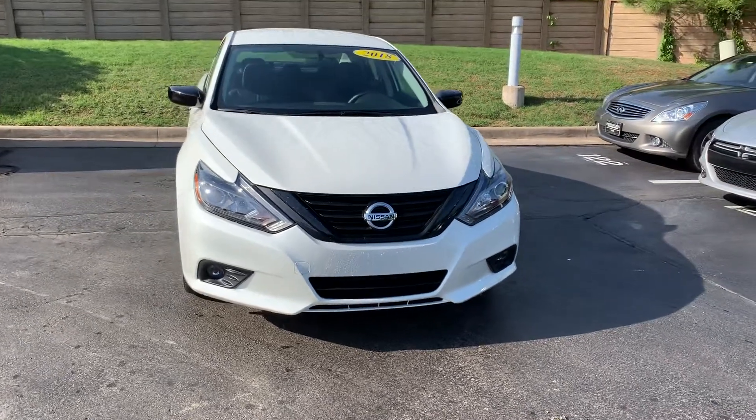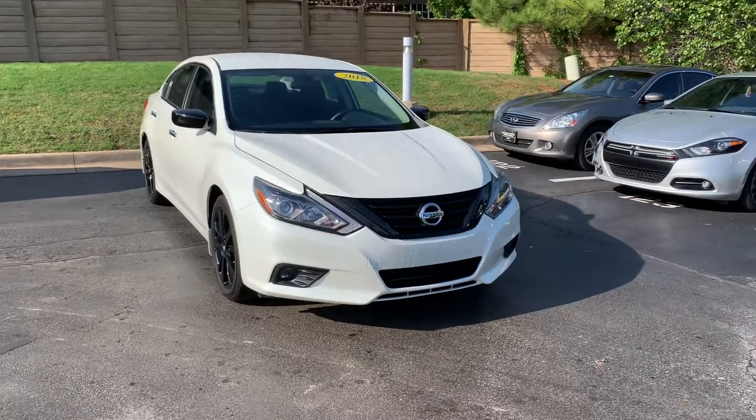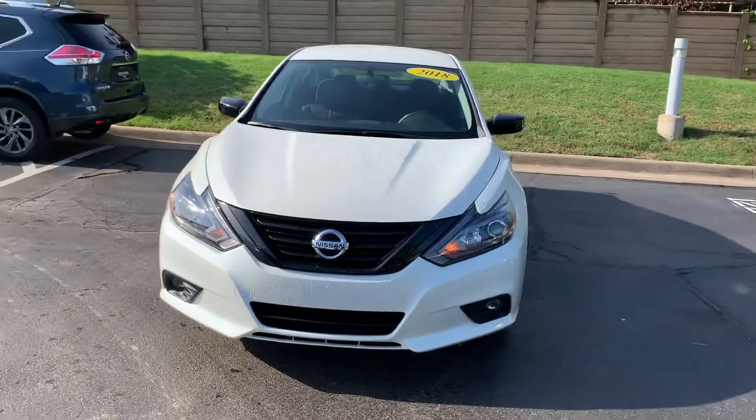Good morning Mr. Mikey. This is the 2018 Altima Midnight Edition. Of course it does come with the remote start.